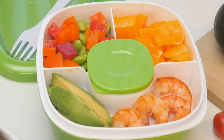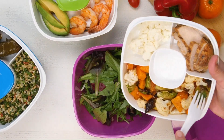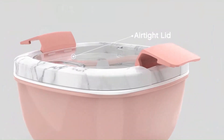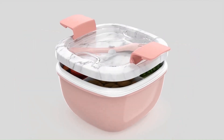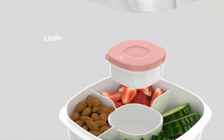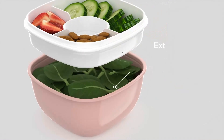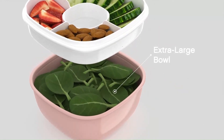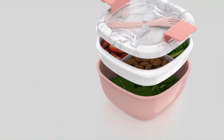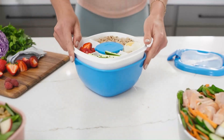The reusable fork conveniently snaps onto the lid for easy access, making it a perfect choice for work, school, picnics, or travel. Durability is another standout aspect of the Benko Salad Container Lunch Box. Crafted with high-quality materials and meticulous attention to detail, this lunchbox is built to withstand the rigors of daily use. The container is dishwasher-safe for easy cleaning, while the sleek and compact design makes it easy to store in a backpack, purse, or lunch bag. Whether you're craving a fresh salad on the go or looking for a convenient way to meal prep, the Benko Salad Container Lunch Box offers versatility, convenience, and freshness in one portable package.